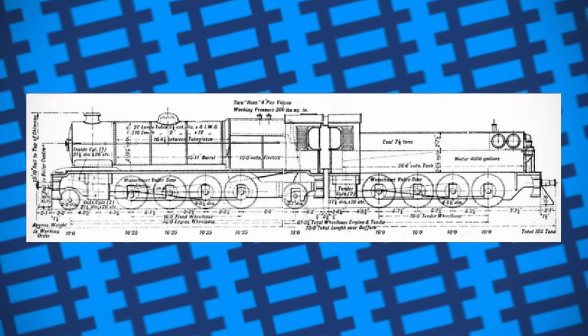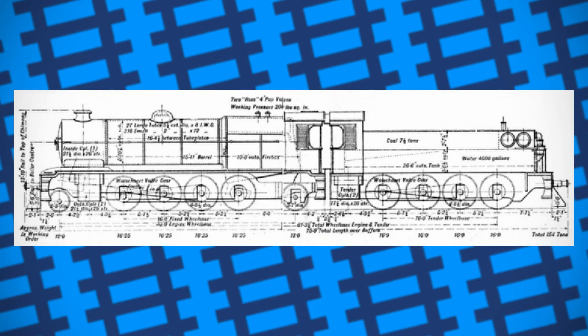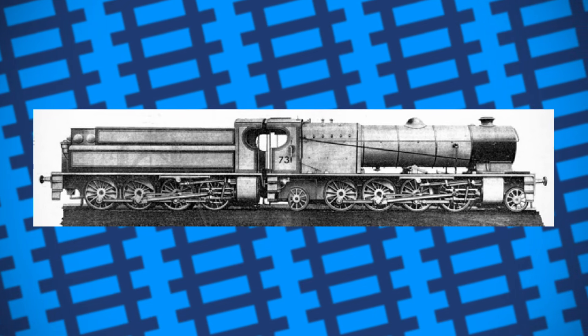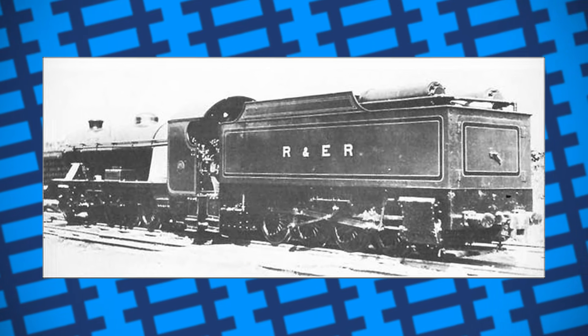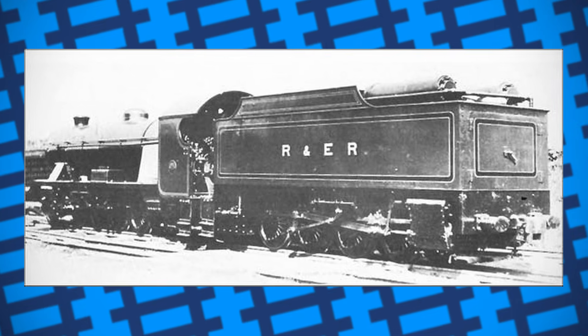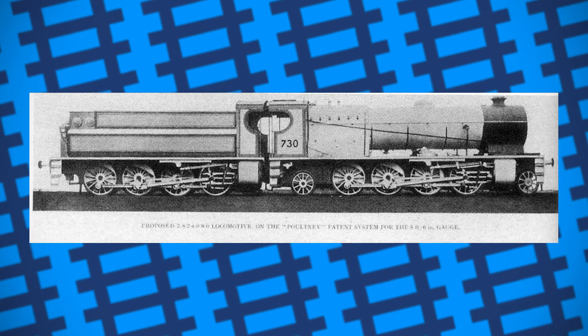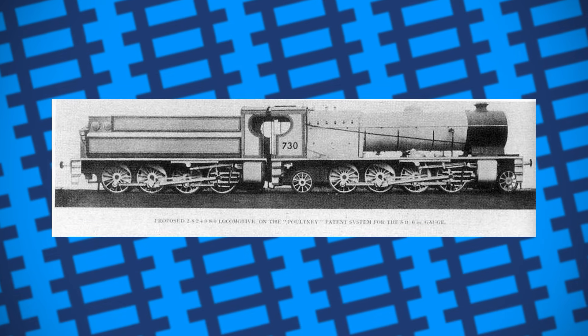Pultney's design also allowed for tender engines to travel in reverse at speed much more safely, saving time that would otherwise be wasted turning them around in order to head a train. Another major benefit was that the joints required to transfer steam from the boiler to the tender were much simpler than most other articulated designs, like Garrett's or Fairlie's, making them more reliable and maintenance-friendly. River Esk of the Ravenglass and Eskdale Railway was fitted with a Pultney tender in 1928, provided by the Yorkshire Engine Company. Multiple other Pultney locomotives were built around the same time by the YEC as prototypes for proposed use on Spanish railways.